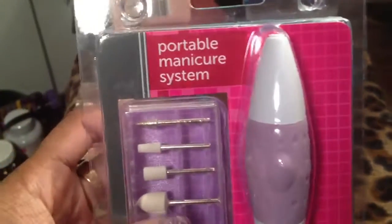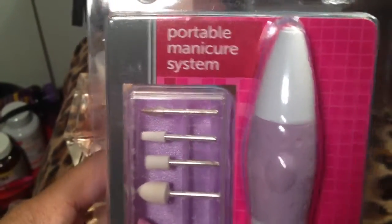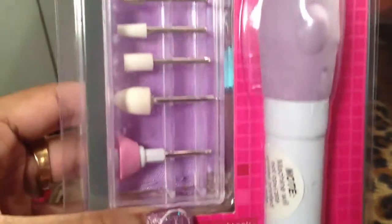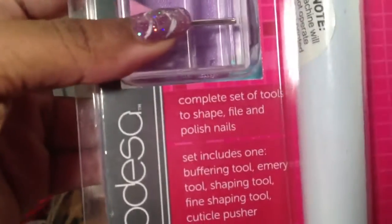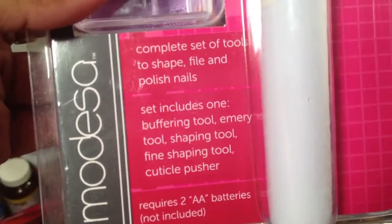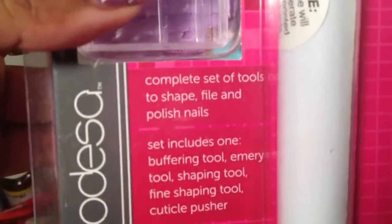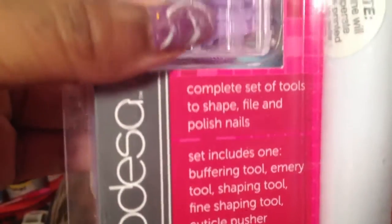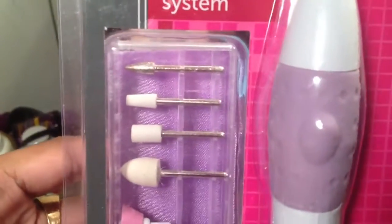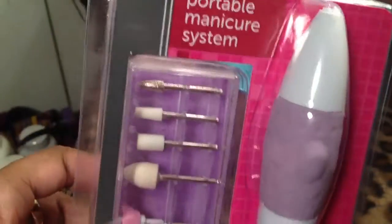Before I continue with perfume, I picked up this portable manicure system. Here's the tool, and you stick the interchangeable heads in there — each head is for a different function. It requires double-A batteries, which I didn't know. I just wanted to do my own pedicures and better manicures. This came from Family Dollar and it was like eight bucks, and it comes with a little satin pouch to put everything in — very cool.